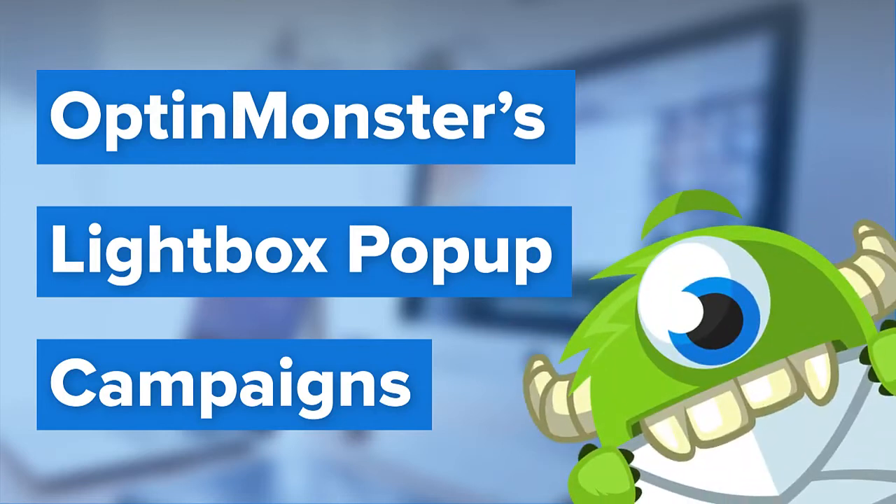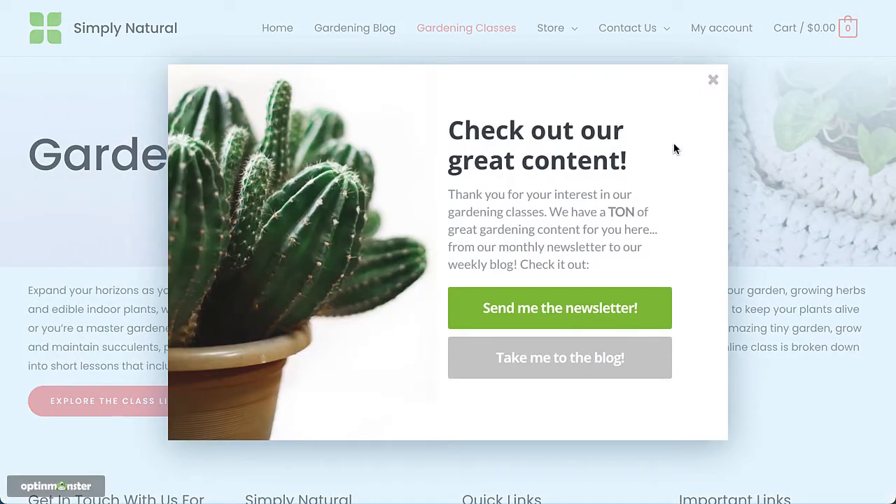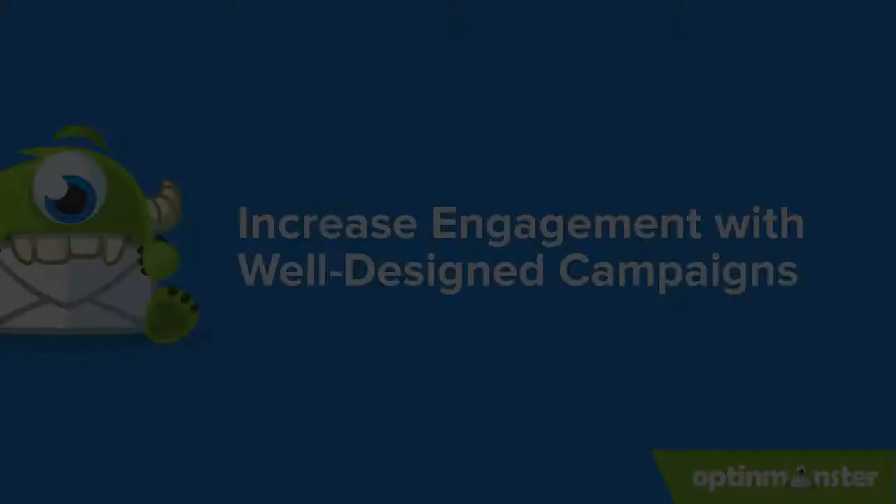Hello and welcome to OptinMonster. Lightbox pop-ups are one of the best ways to grab your visitor's attention, share a targeted message, and build your email list. OptinMonster's industry-leading technology lets you deliver a targeted message at just the right time for maximum engagement. Our customers have seen their conversions increase by as much as 600%.